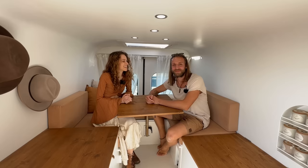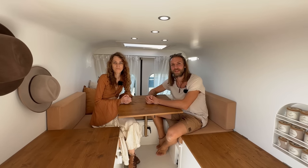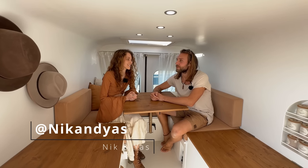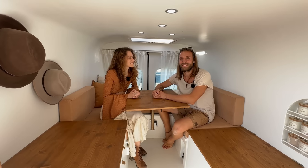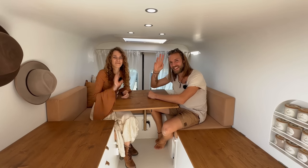Thanks for showing us around! Our pleasure. You can find us on Instagram and YouTube — both channels are called Nick and Jess. Thank you very much, see ya, bye!